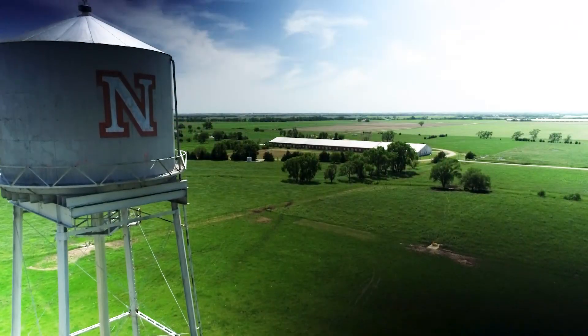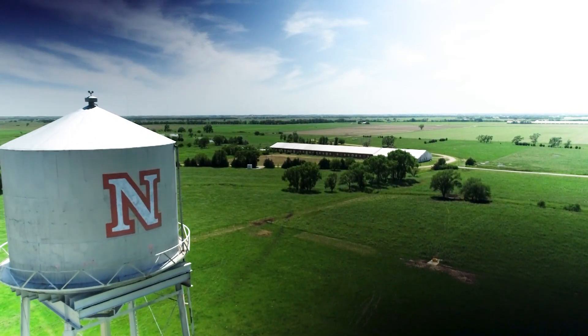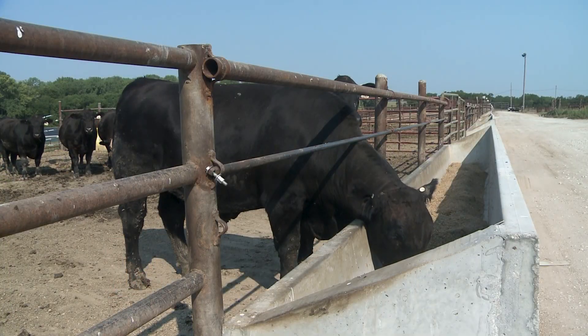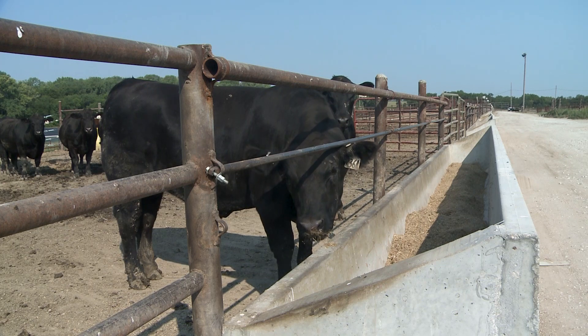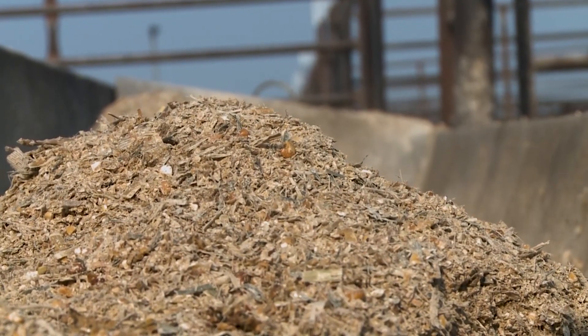We started working with researchers in animal science several years ago. We had seen that biochar being fed to cows was happening in other countries and we wanted to investigate what that might look like in the United States. The Nebraska Forest Service is part of the University, so it was easy for us to walk over to animal science and approach them with this idea.